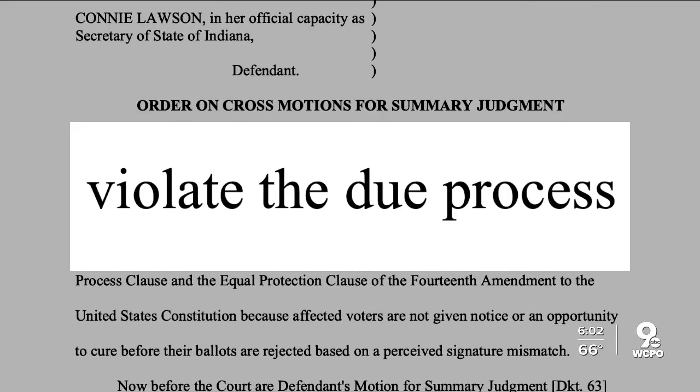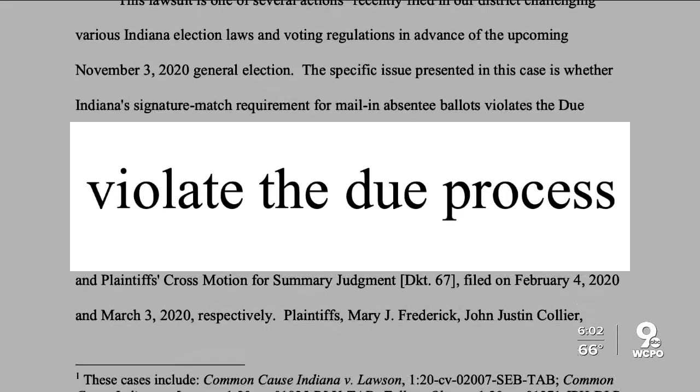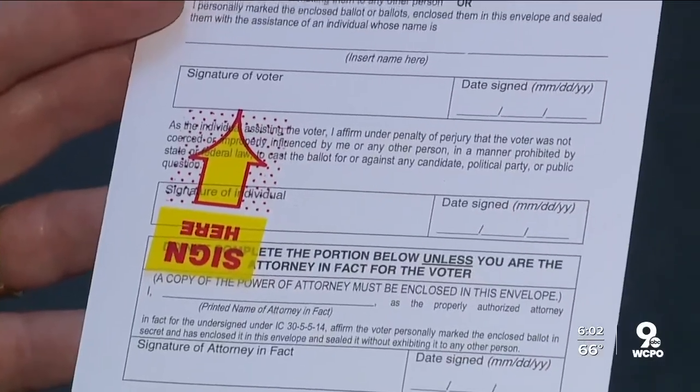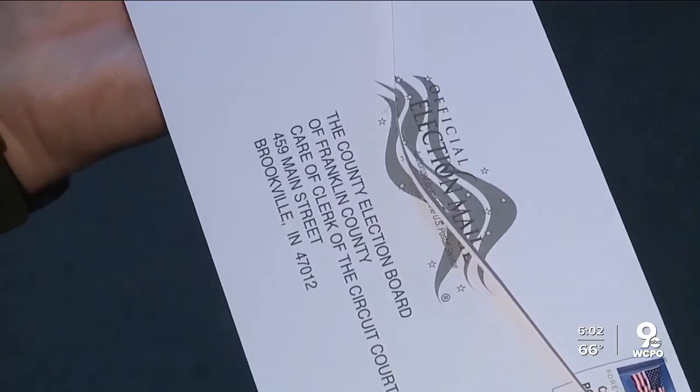A federal judge ruled the practice violates due process and equal protection rights. Be aware that your signature is going to be compared with another signature that the election office has on hand, and in some cases that signature can go back to the first time you registered to vote at 18.